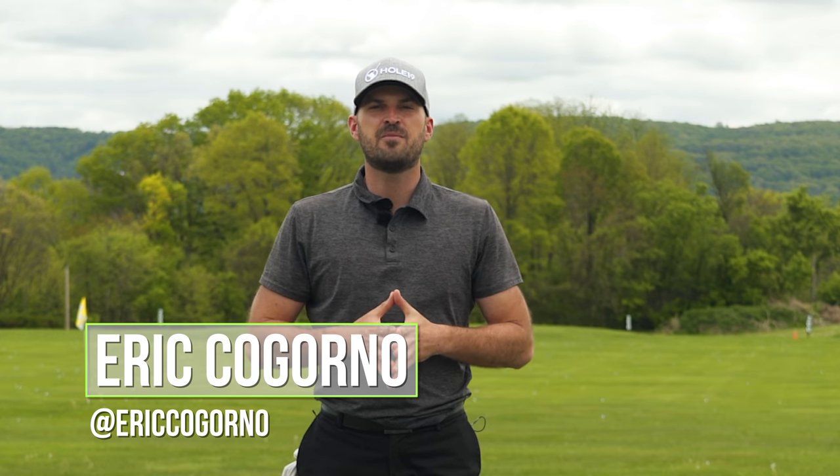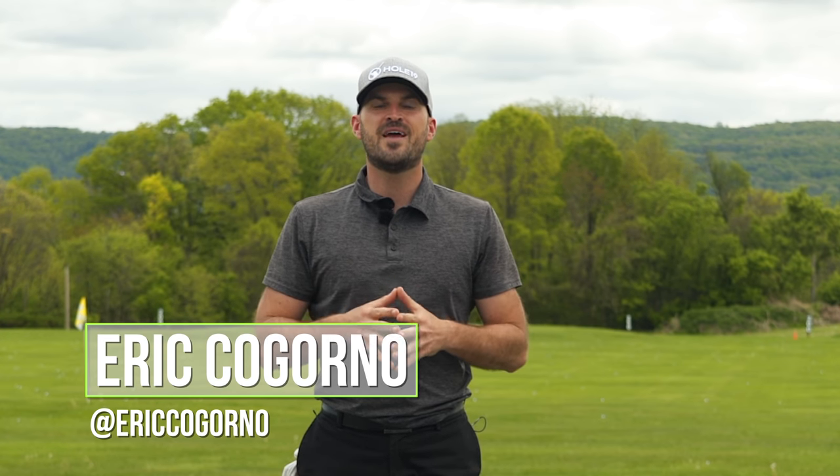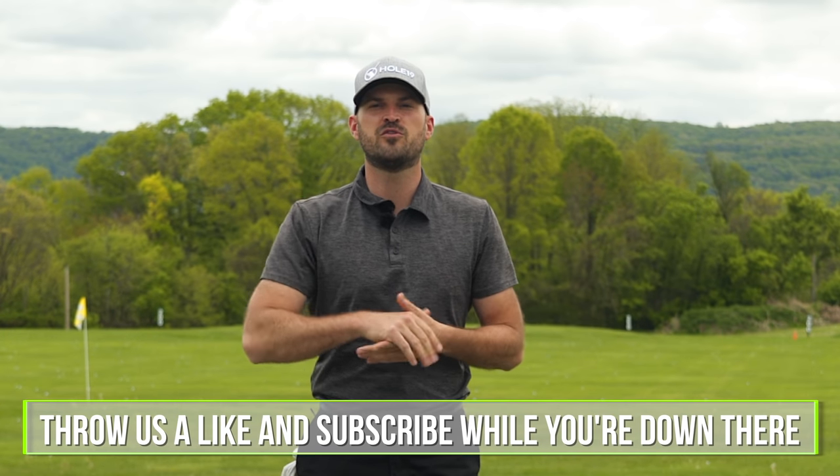All right guys, Eric here back outside at Bethlehem Golf Club. I want to talk to you today about the best drill I've ever seen for your golf swing.